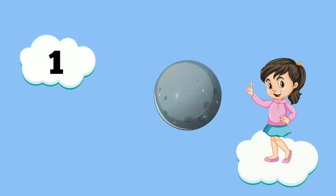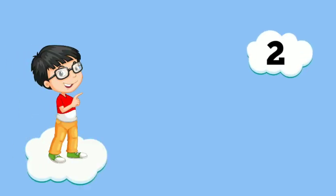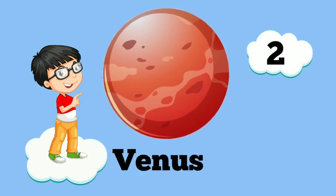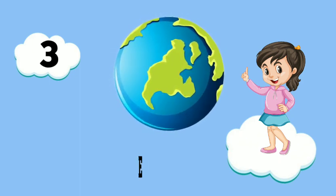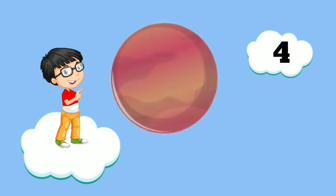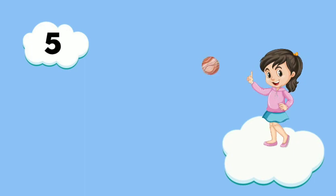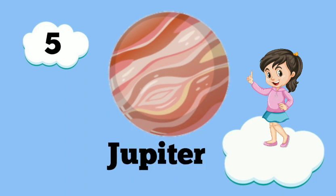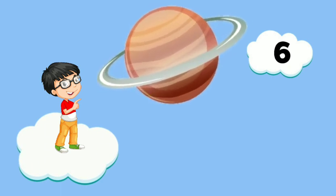1. Mercury. 2. Venus. 3. Earth. 4. Mars. 5. Jupiter. 6. Saturn.